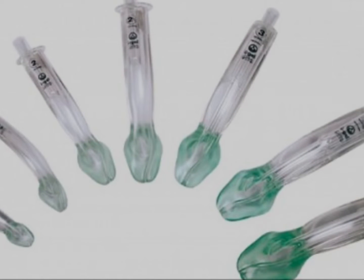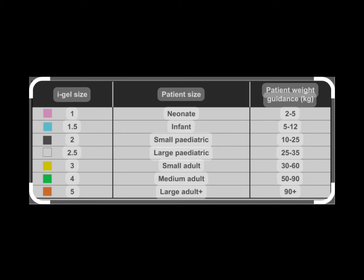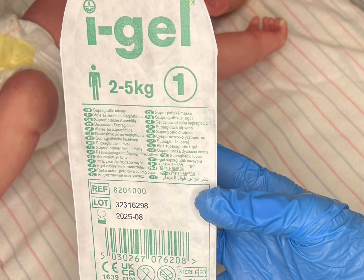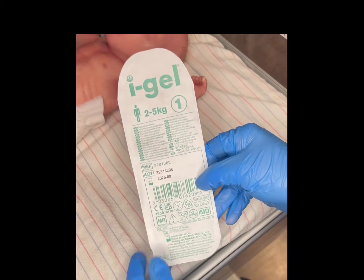The iGEL supraglottic airway comes in multiple sizes, and the size is typically determined by the patient's weight. The size 1 is for a 2 to 5 kilo patient, whereas size 2 is for a 5 to 12 kilo patient. The iGEL has easy visibility of key product information, not only on the packaging, but on the integrated bite block. This information includes the size and recommended weight of that particular iGEL for each patient.